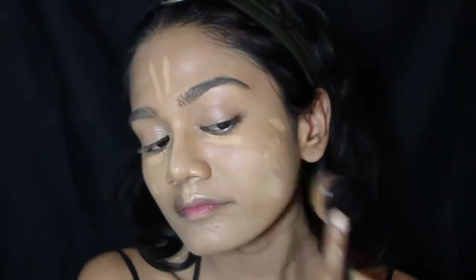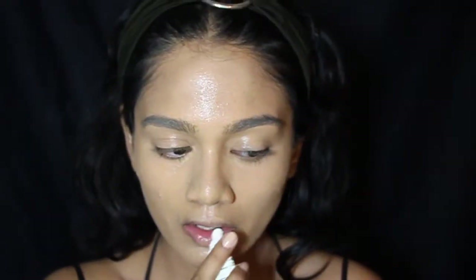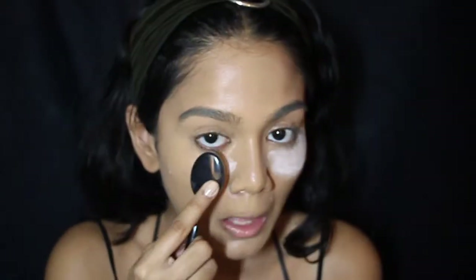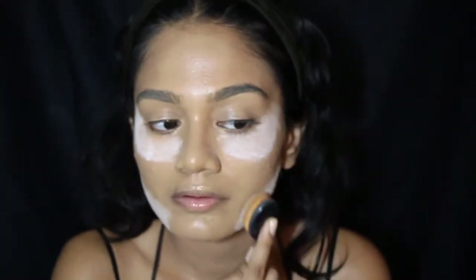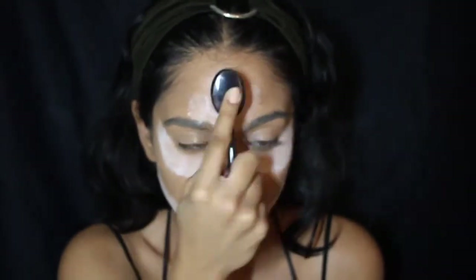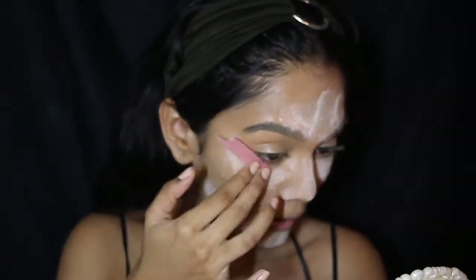Now I'm going to hydrate with the MAC Fix Plus and some lip balm from Olive SG. I'm gonna start baking my skin with some Lacto Calamine powder underneath my eyes, on my jawline, nose, forehead and chin - just putting a thick layer over those areas. Baking my under eyes is going to help prevent any pigments from falling onto my foundation.